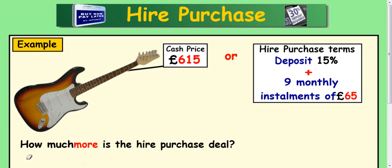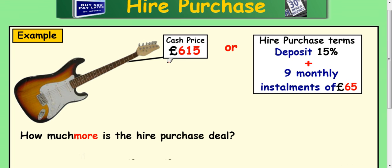Next example. As in the car example, sometimes the deposit is a percentage — specifically a percentage of the cash price that you have to pay, so you need to do an extra calculation to work out the deposit. This guitar, if you wanted to buy it outright, would cost £615. If you couldn't afford that, you could put a deposit down of 15% of that cash price, and then pay 9 monthly instalments of £65.